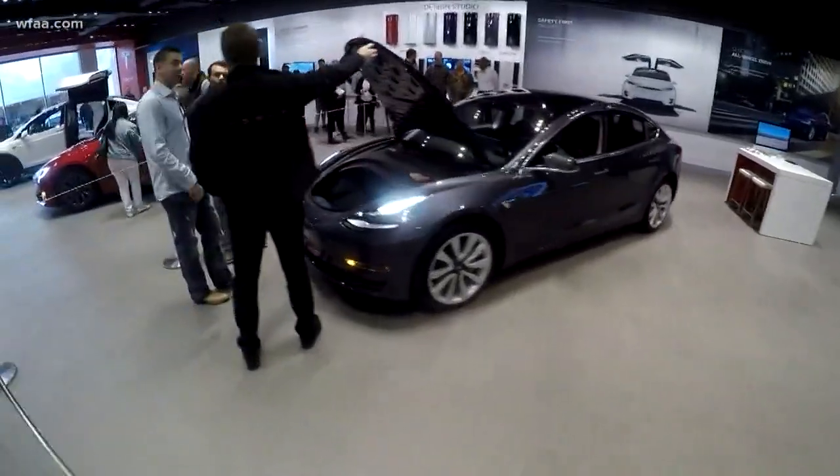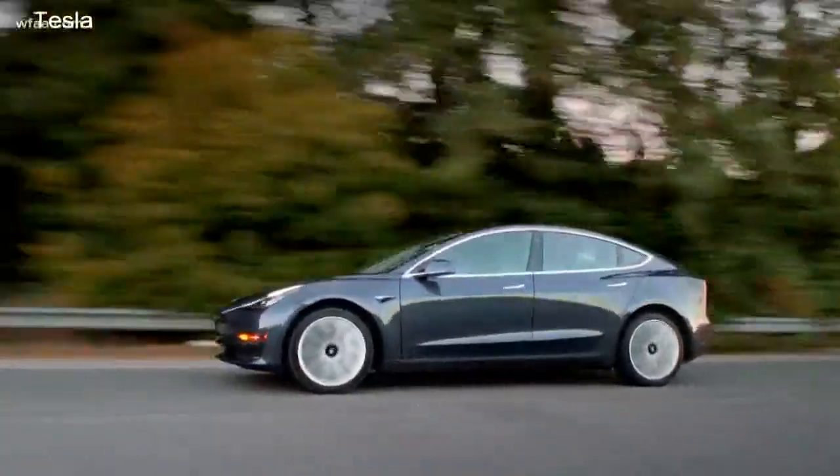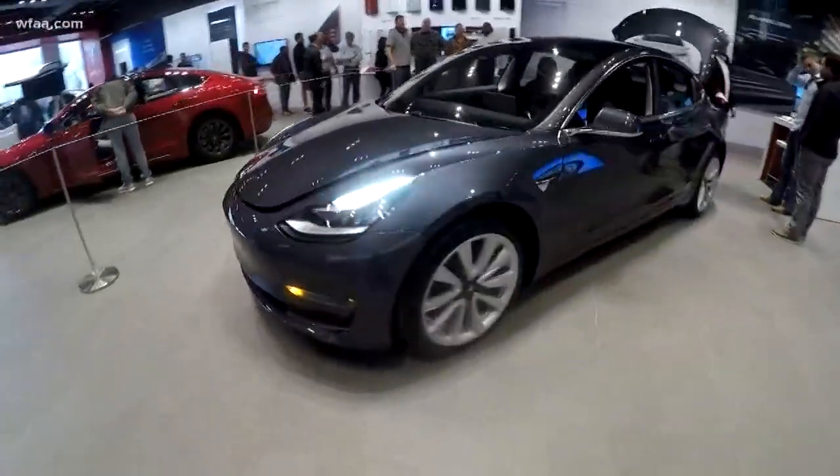Money aside, the biggest hurdle for the company may just be production. And I will own one of these if I live long enough. Tesla is asking its customers to be patient, with a wait time of more than a year. So for now, a good look is the closest you'll get to getting behind the steering wheel.